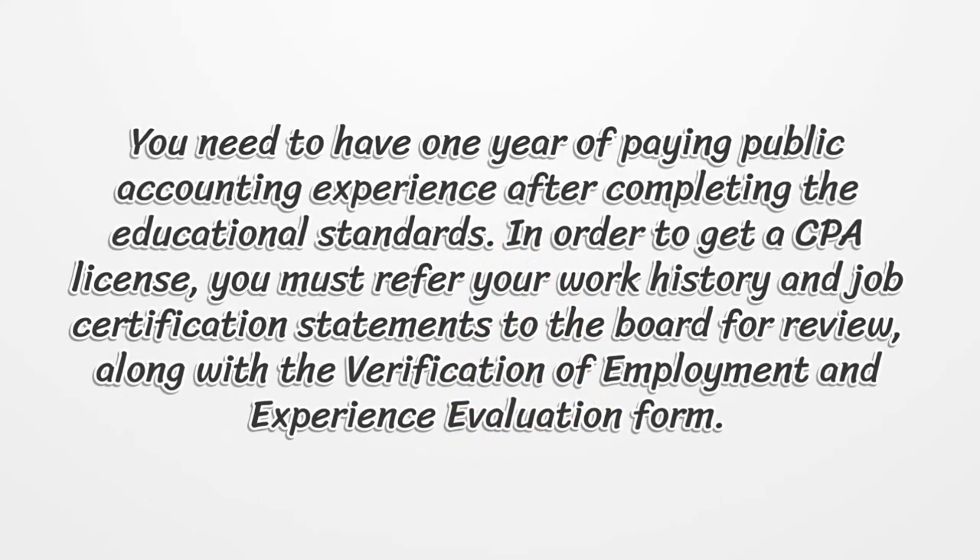You need to have one year of paying public accounting experience after completing the educational standards. In order to get a CPA license, you must refer your work history and job certification statements to the board for a review, along with the verification of employment and experience evaluation form.